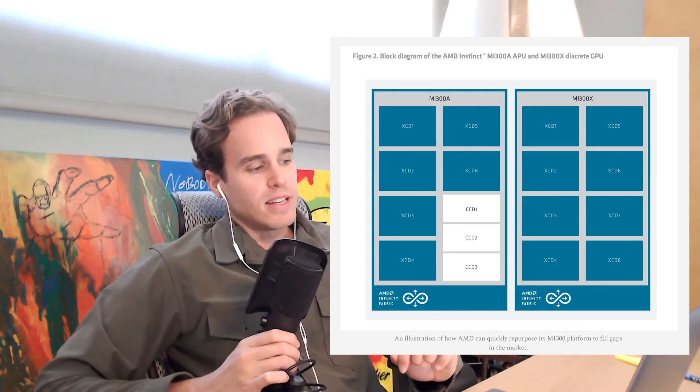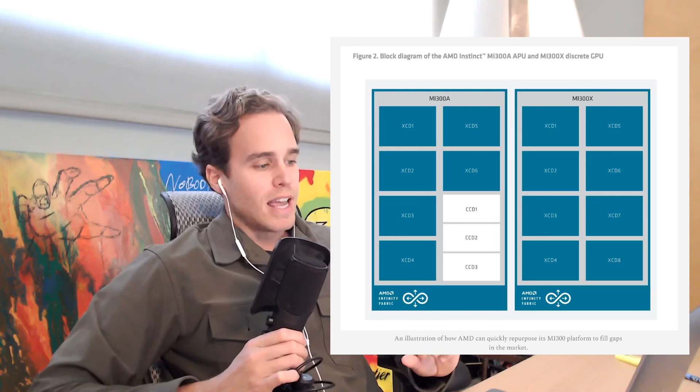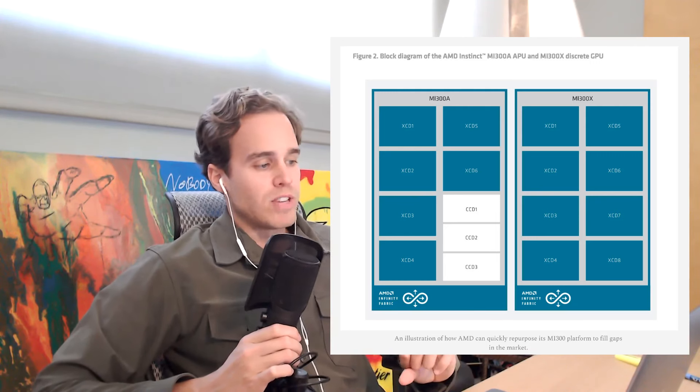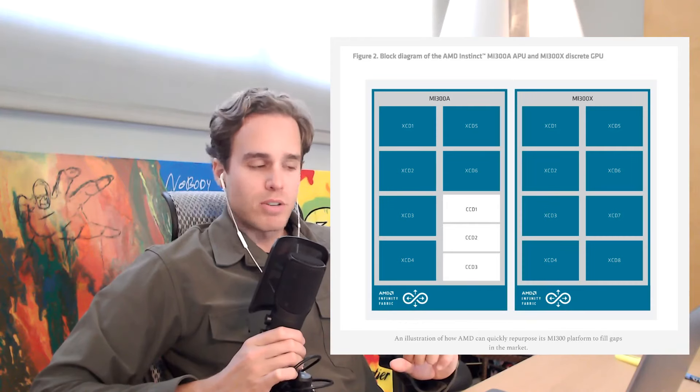In this particular case, the MI300A is an APU — an Accelerated Processing Unit — which is designed to handle both general processing and graphics processing. This makes APUs ideal for systems in which space and power consumption are a concern, including laptops, entry-level desktops, and small form-factor devices.